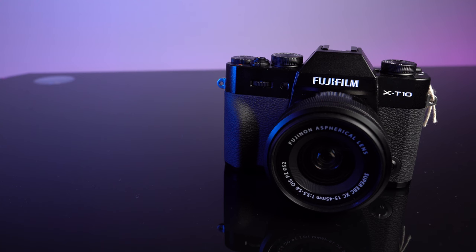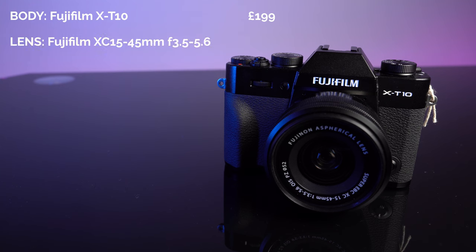The second setup is a Fujifilm setup. We've got the Fujifilm XT10 for the camera body, coming in at £199 — a really nice mirrorless camera, quite small and light with 16 megapixel resolution. Paired with that, we've got the Fujifilm XC 15-45mm f3.5-5.6 lens, a nice zoom lens coming in at £169. That gives a grand total of £368 — a little bit more expensive than the Canon setup, but you've still got a lot of change to play with.